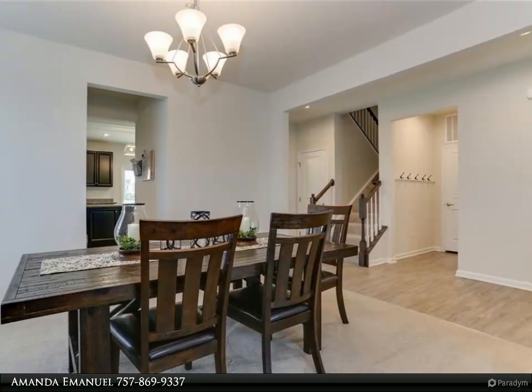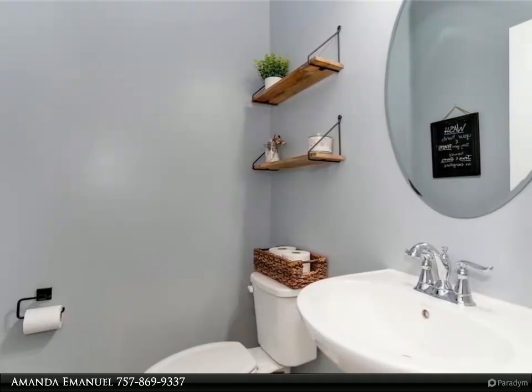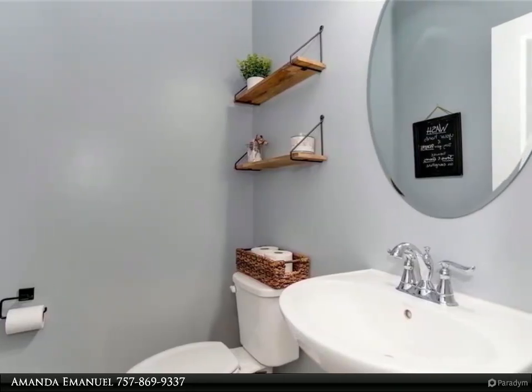With a gorgeous kitchen that has tons of cabinet and counter space, come ready to prepare your favorite dishes and make entertaining enjoyable and easy.